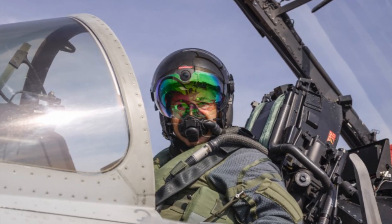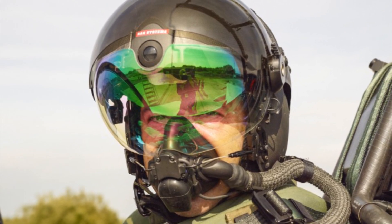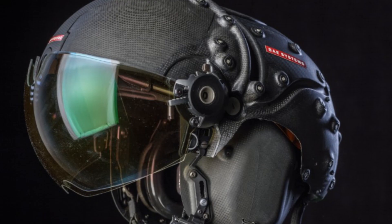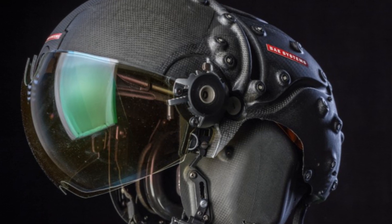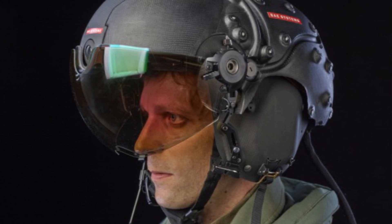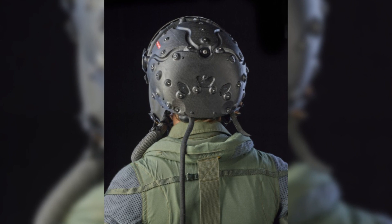Integrated within a visor-projected system, the Striker II delivers breakthrough abilities for night combat with its high-performance digital night vision camera inside the helmet. The helmet reduces G-force effects on the pilot's head and neck to improve comfort and eliminates the need to manually configure and adjust night vision goggle, or NVG, hardware for day-to-night transitions.